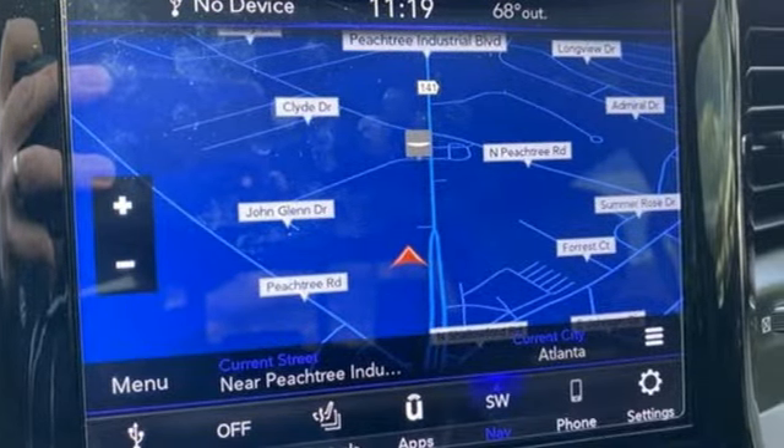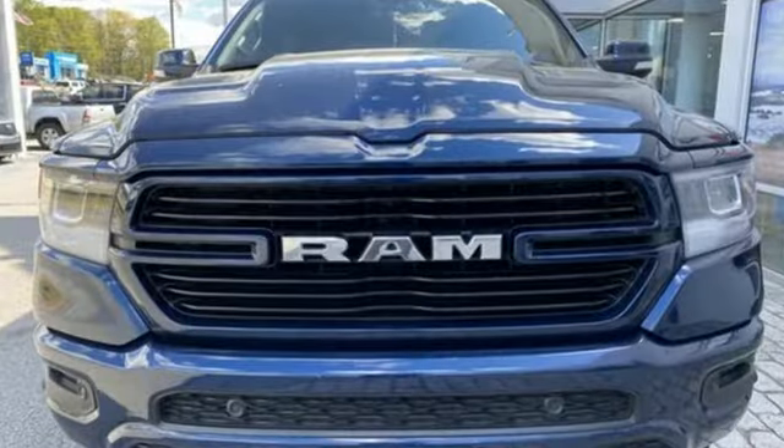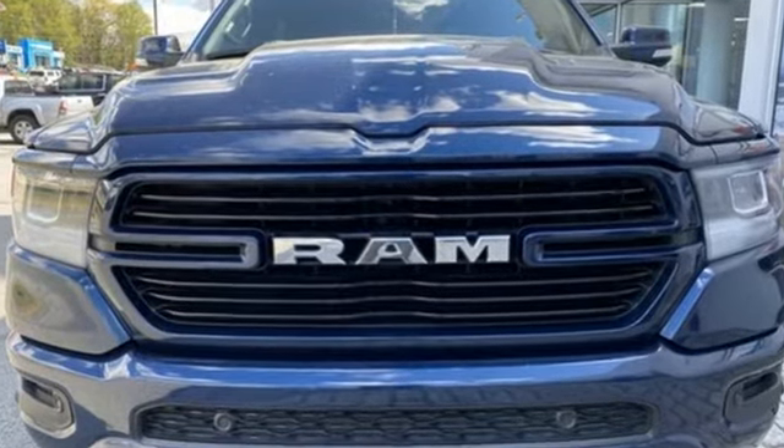Engineered to get things done. Engineered to be a Ram. You need to drive it to believe it. See it for yourself today.